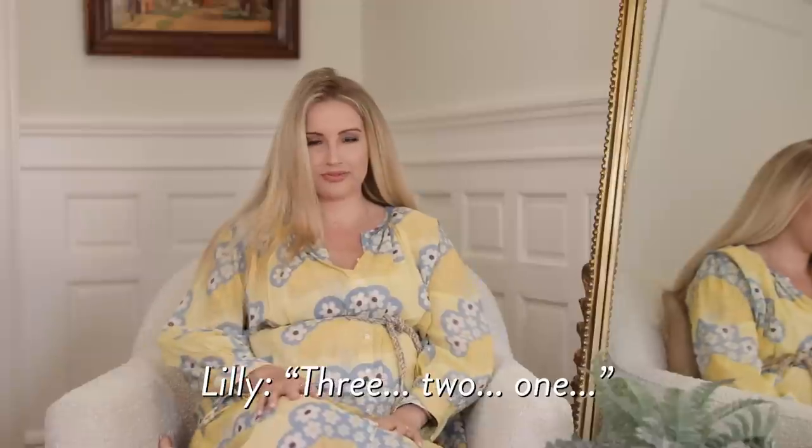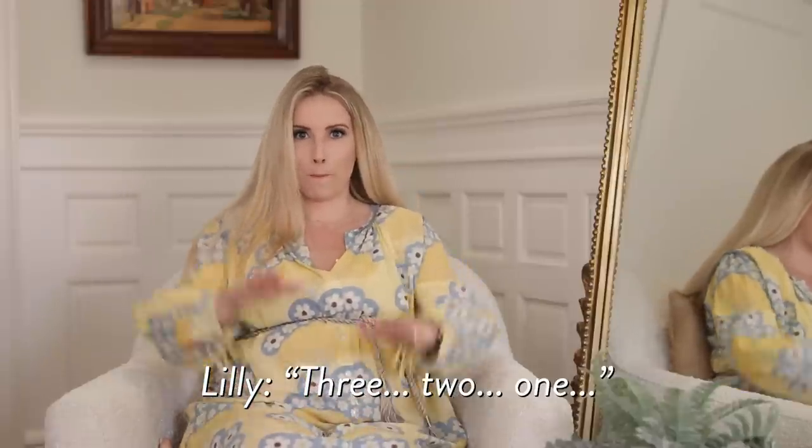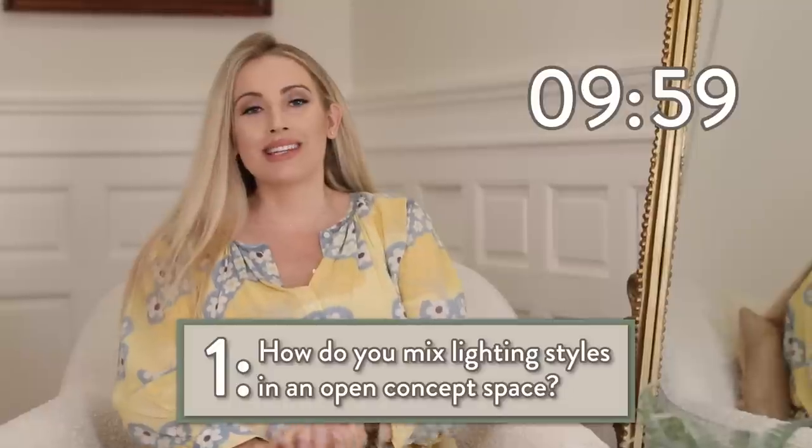Wait, how much time do I have left? Three, two, one — go. Start your engines. Okay, mixing lighting styles.